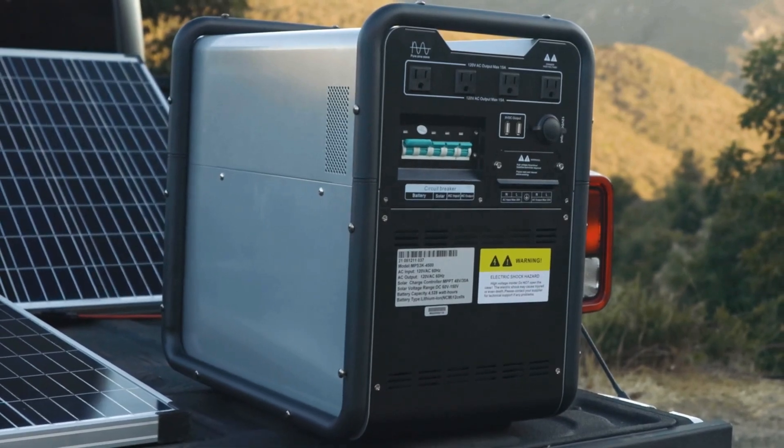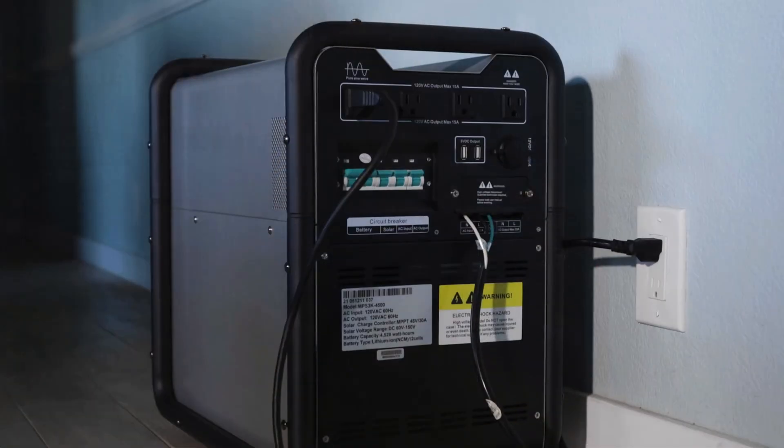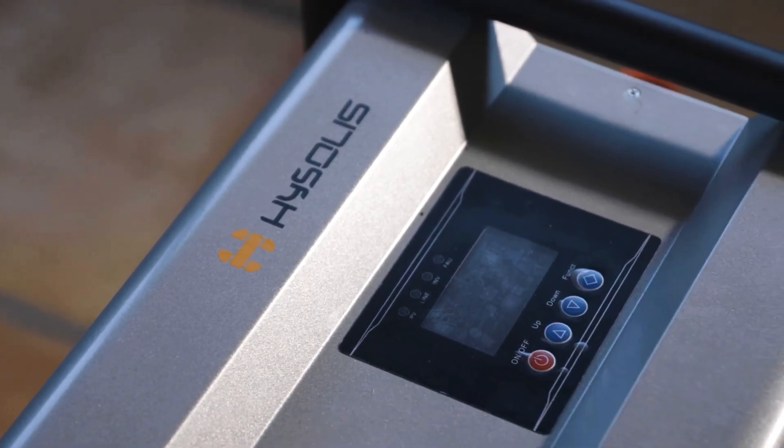Overall, with just a few buttons and an extremely simple interface, the Hysolis MPS 4500 is a great option for anyone looking for a simple and practical alternative to a traditional gasoline generator.